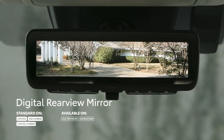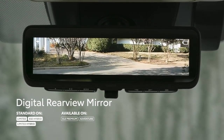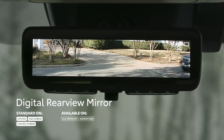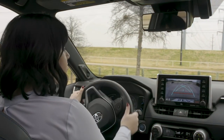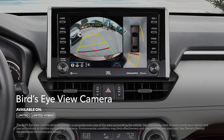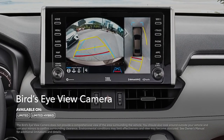Equipped on select models, this feature feeds footage from a camera mounted up high inside the rear window, enabling a wide field of vision to see more of what's behind. And speaking of cameras, the 2019 RAV4 Limited can also be equipped with a bird's eye view with perimeter scan, helping to ensure nothing gets bumped around the vehicle.